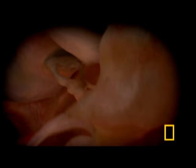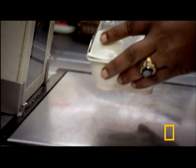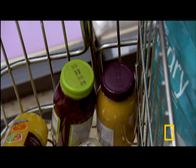Over time, loud noises will damage these hairs. But at this age, they're perfect. Our hearing will never be this good again.